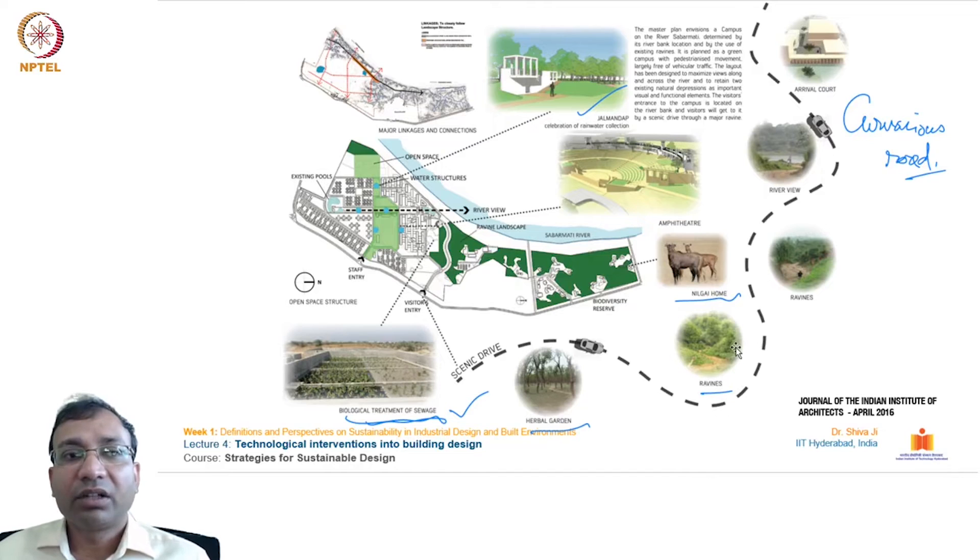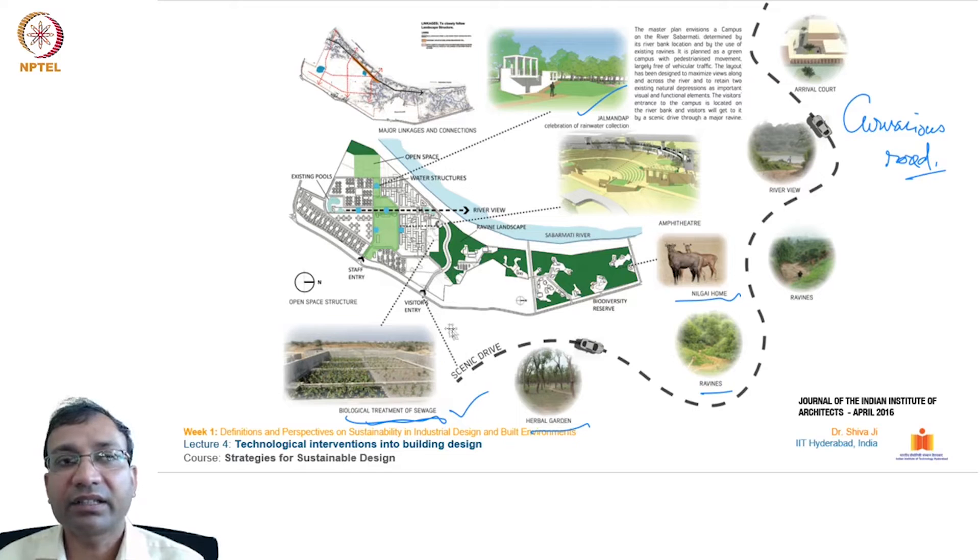The road network is designed in a very interesting serpentine format, where you pass through scenic areas with views of the ravines, trees, and greenery across the campus. The road location can be seen, and also the location of the Jalmandap — a centralized water harvesting and cleaning system on the site.